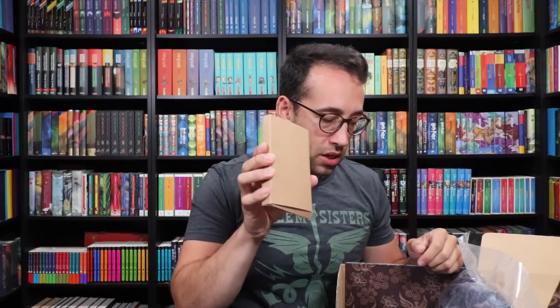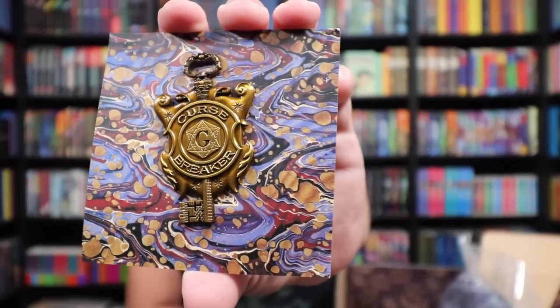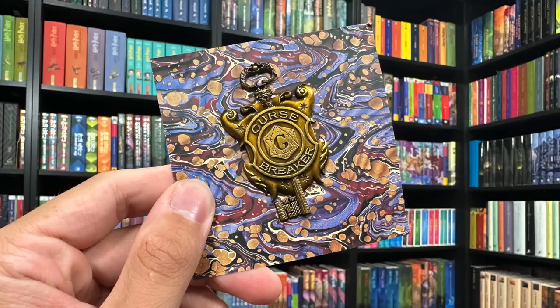Moving right along. We have a box here — this is pretty heavy. Let's open up a pin because there are two pins. Curse Breaker Gringotts. Very cool. So this is like a badge pin you would wear if you were a Curse Breaker working at Gringotts. Curse Breakers try to break curses — they've kind of been thought of as the Muggle version of an archaeologist, where they go out and break the curses surrounding magical artifacts to collect them. Bill Weasley was a Curse Breaker for Gringotts. So it's a really well designed and well made badge, as is true for all Wizarding Trunk pins.